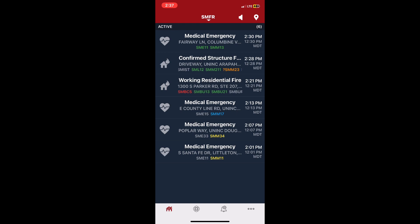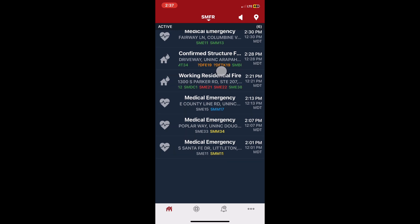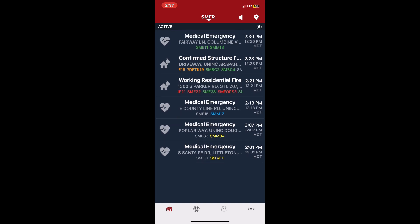We want Engine 22 to go up there with an additional inch-and-three-quarters. We open to connect or pre-connect. Take the second inch-and-three-quarter to hook to the wide break. Aurora Engine 11, command — go ahead with your assignment. I just want to confirm their location. They're with you on floor 2, primary search. Command confirms Aurora Engine 11: floor 2, primary search with Engine 22.